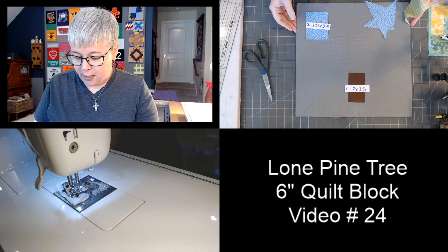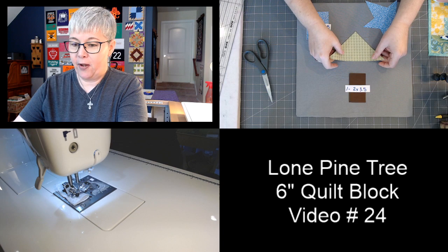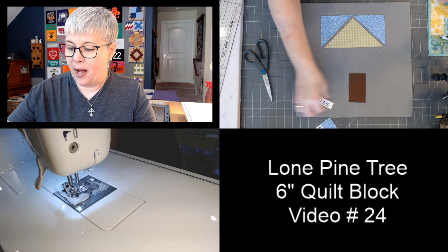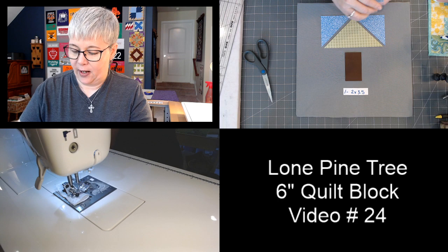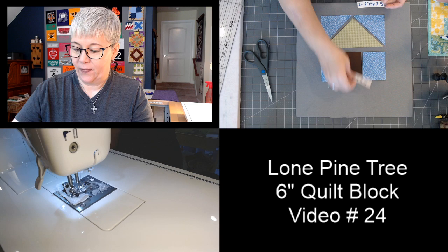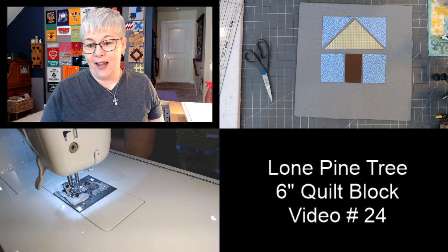Would you rather use a tablet or a computer? I'm going to lay out this block for everybody. The top portion is like a little flying geese unit with the green tree and blue sky triangles. The bottom half of the block has the trunk in the middle — two inches by three and a half — and two blue pieces on either side measuring two and three-quarters by three and a half. Simple cutting, not that many pieces.